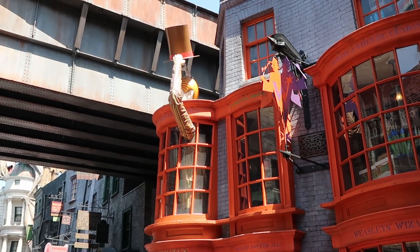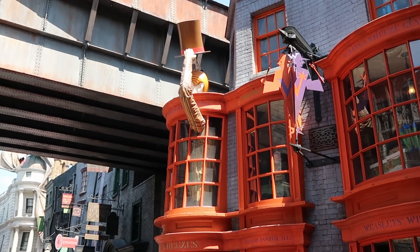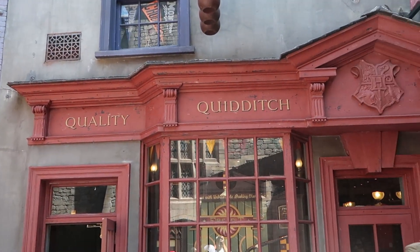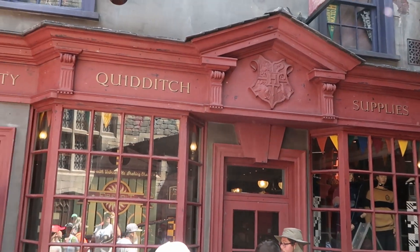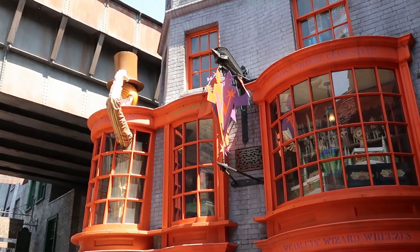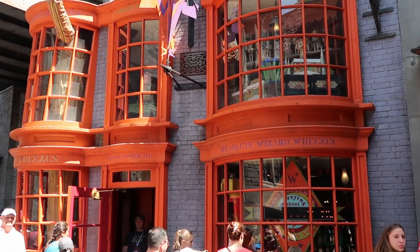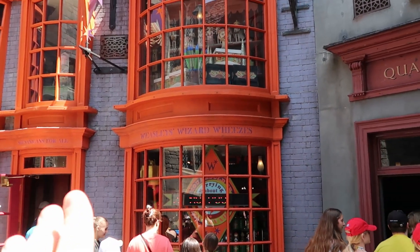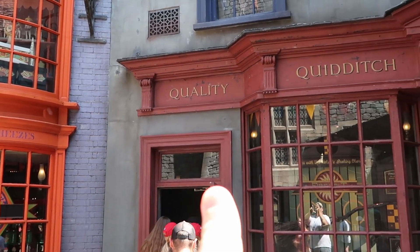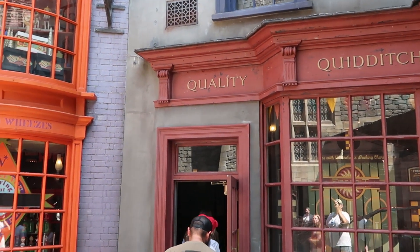As part of our store tour, I want to head over into Weasley Wizard Wheezes, then one of my favorite stores, Quality Quidditch Supply, and check out some of the merchandise they have to offer, then maybe head on over to Sugar Plums. All these stores are kind of connected, so you can walk from Weasley Wizard Wheezes inside and then head over to Quality Quidditch and then over to Sugar Plums.